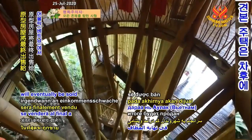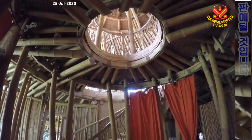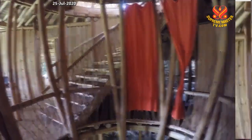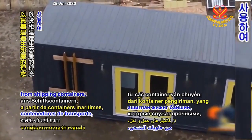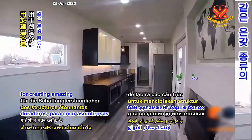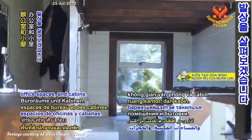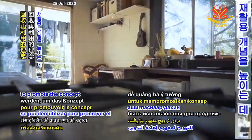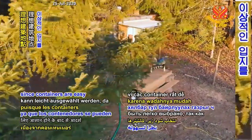The prototype house will eventually be sold to low-income Vietnamese citizens. Now, we'll take a look at the concept of building eco-homes from shipping containers, which serve as strong, durable, and mobile building blocks for creating amazing structures of all kinds, such as microhouses, office spaces, and cabins. Shipping containers can be used to promote the concept of recycling, and the ideal location can be easily selected since containers are easy to move around.